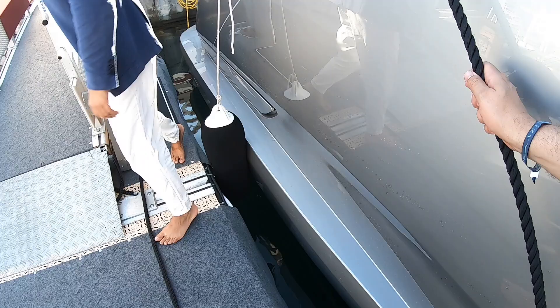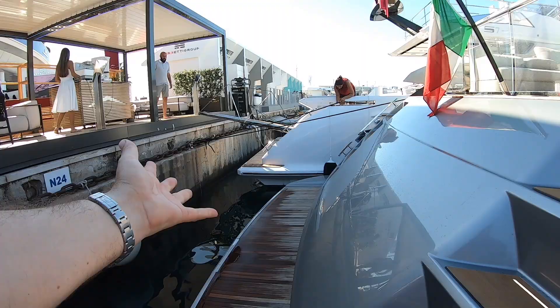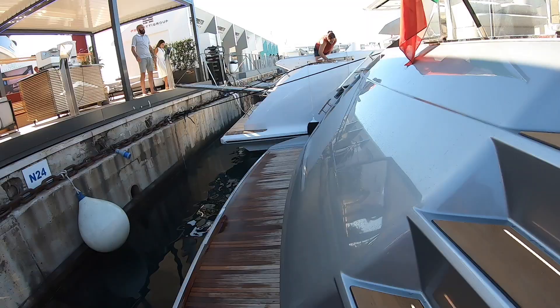The first thing to mention is a rather clever beach club arrangement. Rather than a lift platform, this whole area at the stern will actually hinge flat, making a massive deck out the back, and of course there is a garage in there as well. With it up as it is at the moment, the access is here.